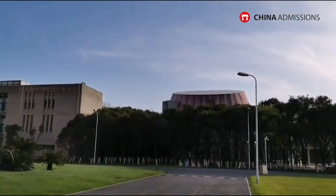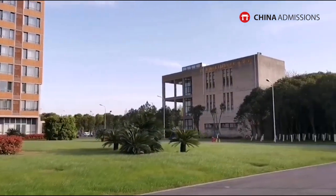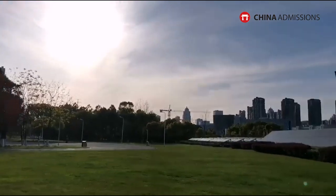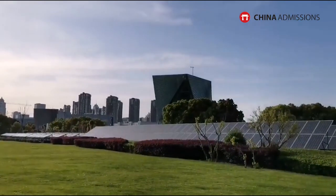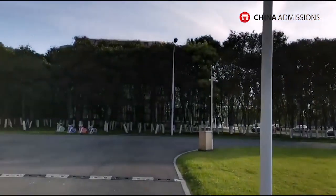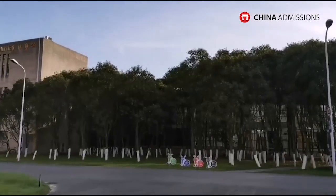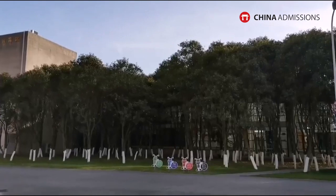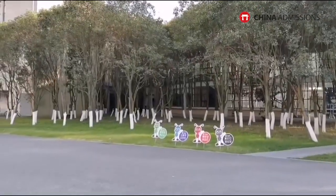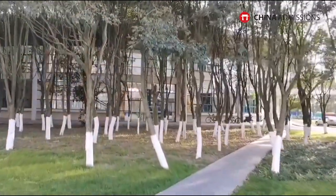We stopped here because the weather is so great. You can see the old stadium and the new one — they're going to resurface it in the summer, and the indoors have been nicely renovated. The sports center is the most favorite place for many international students, and it's completely free — including the gym. No need to pay anything; just go and use the facilities, including newly purchased equipment from last year's investment.